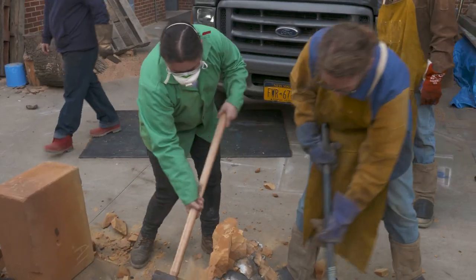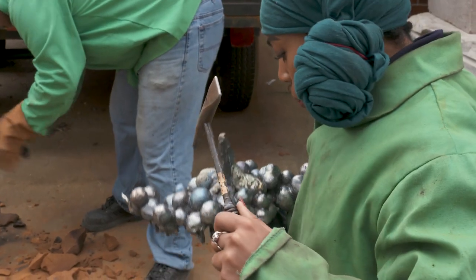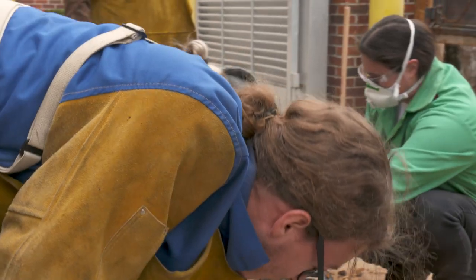My favorite part of the process would be cracking my metal out of the mold — it's like unwrapping a gift. You put a lot of time into making the wax right, and then getting it sprue and vented and packed without breaking it, and then you go through the excitement of pouring it. But whenever you crack it out and it's still too hot to touch...